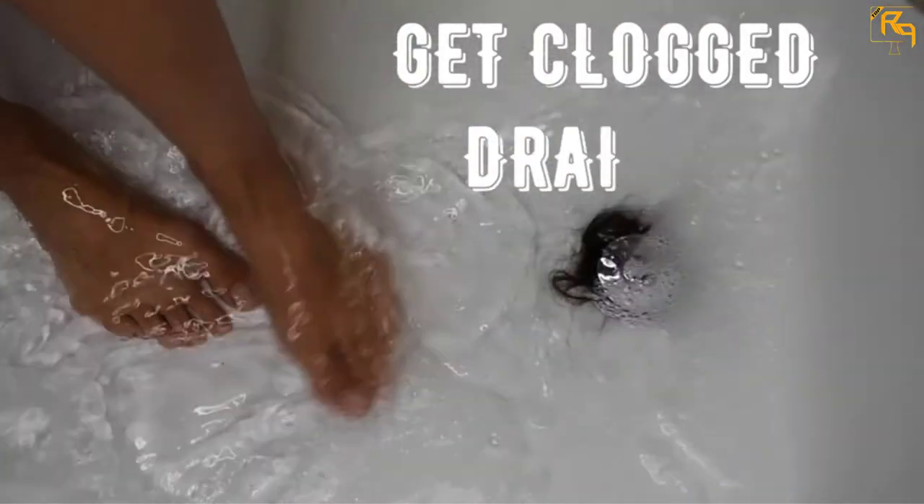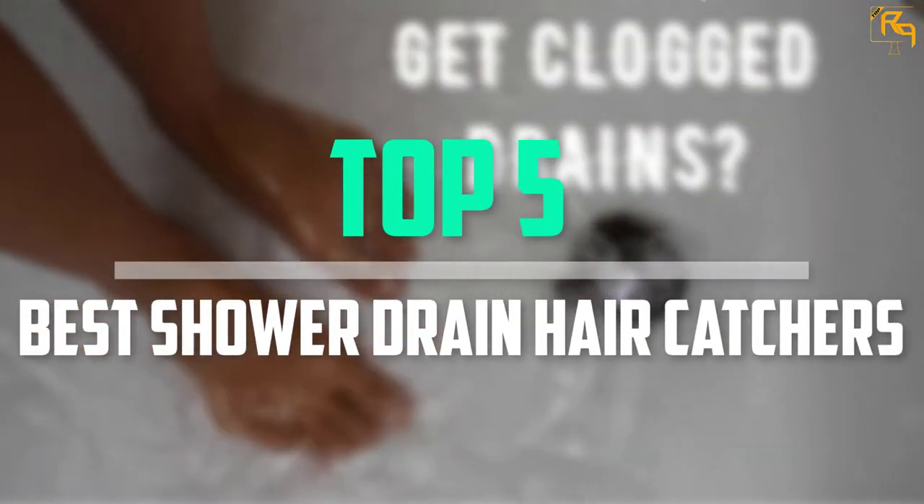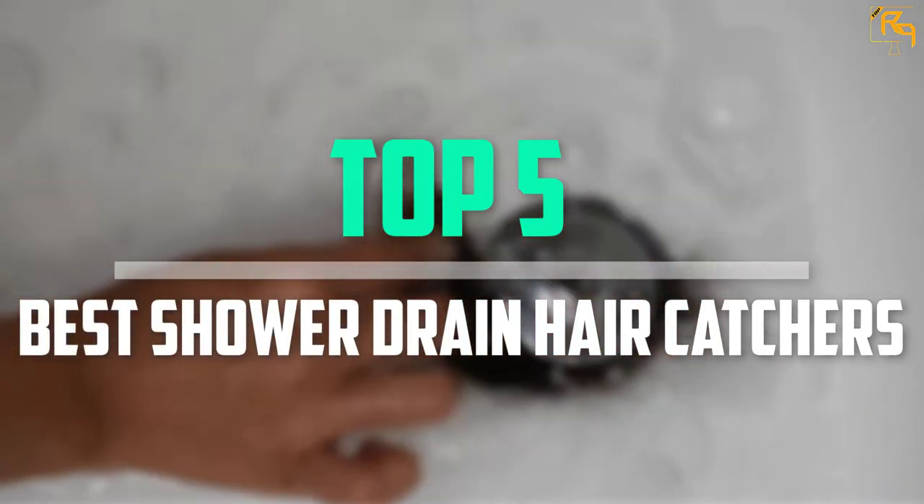In this episode of the Reviews Point, we'll cover the top 5 best shower drain hair catchers that are available on the market for their true quality.